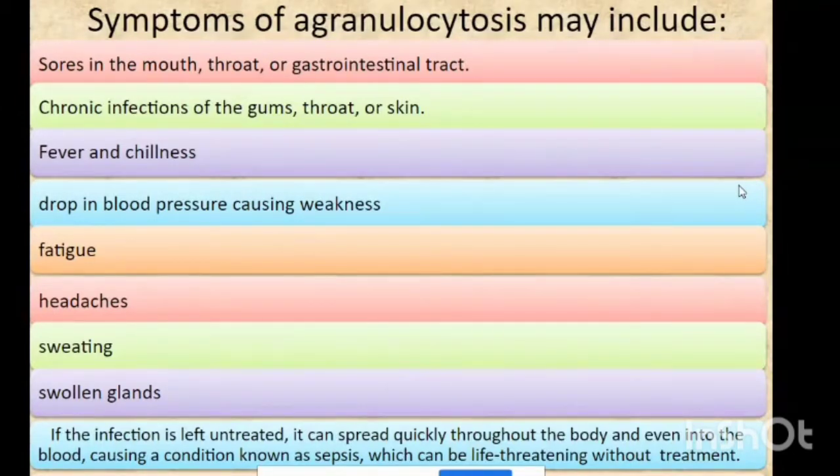Swollen glands occur because lymph nodes are present all over the body and are connected with neutrophils. When neutrophils are reduced, mainly bacterial or viral infections cause the lymph nodes to become enlarged and swollen. If an infection is left untreated, it can spread quickly throughout the body and even into the blood, causing a condition known as sepsis, which is life-threatening without treatment.